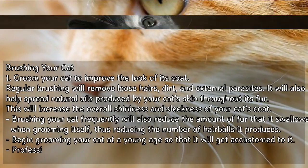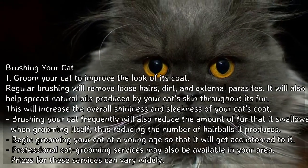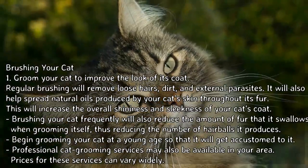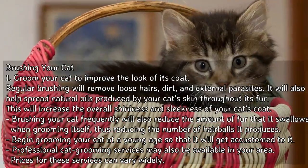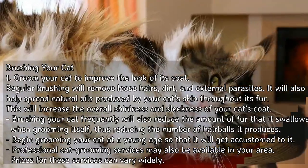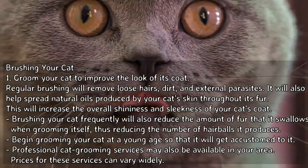Groom your cat to improve the look of its coat. Regular brushing will remove loose hairs, dirt, and external parasites. It will also help spread natural oils produced by your cat's skin throughout its fur, increasing the overall shininess and sleekness of your cat's coat. Brushing your cat frequently will also reduce the amount of fur that it swallows when grooming itself, thus reducing the number of hairballs it produces. Begin grooming your cat at a young age so that it will get accustomed to it.